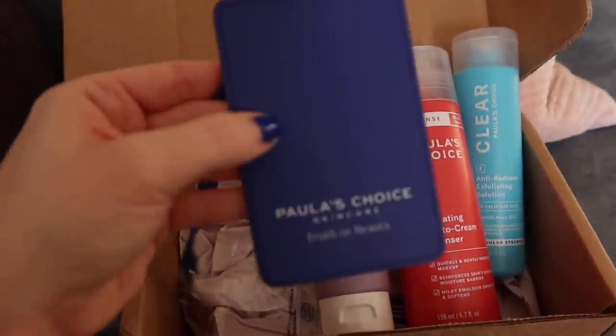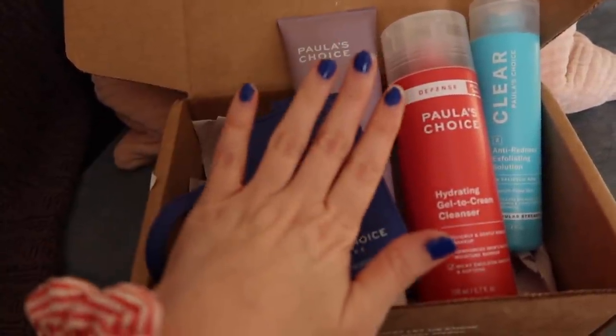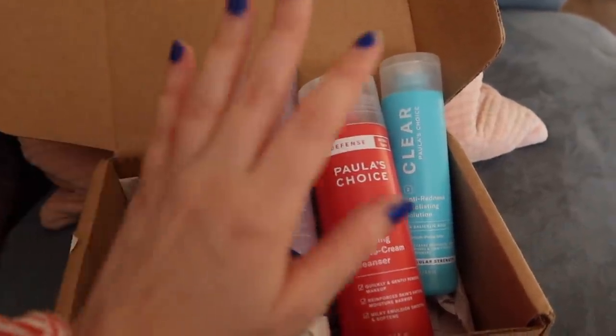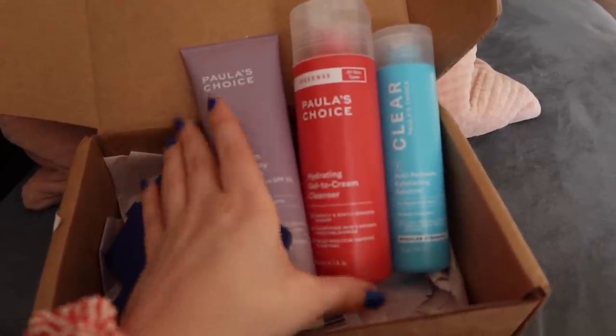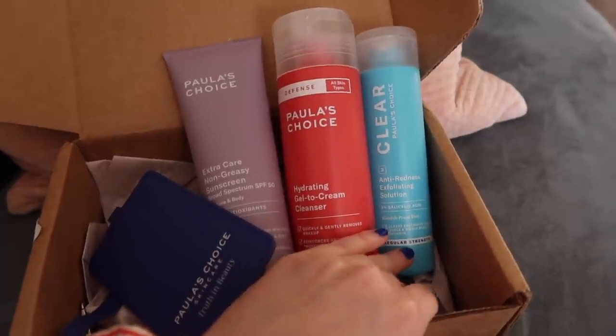There's also this little freebie in there — a luggage tag, which is pretty. I also have this color on my nails, although my nails are in rough shape right now. I'm so excited — I've been waiting so long for this. Feels good to be reunited.